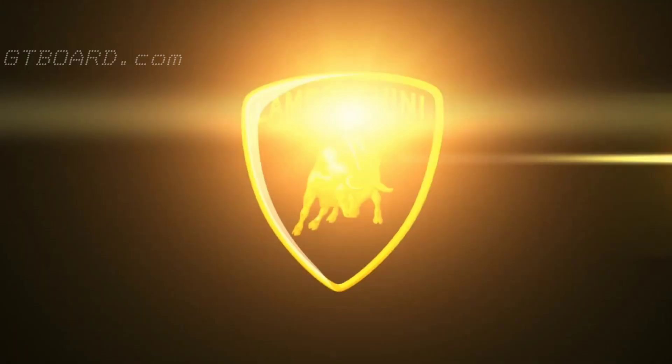Around this car you will find everywhere little hints referencing legendary Lamborghinis of the past, but of course the Revuelto is looking towards the future. From the beginning, we wanted to create the Lamborghini of the next decade.